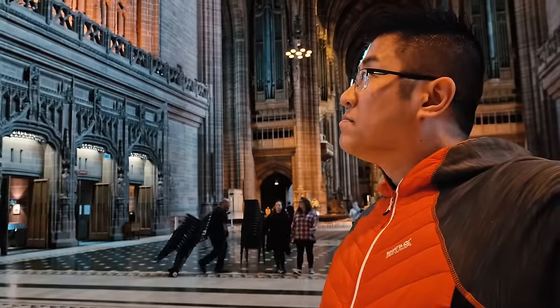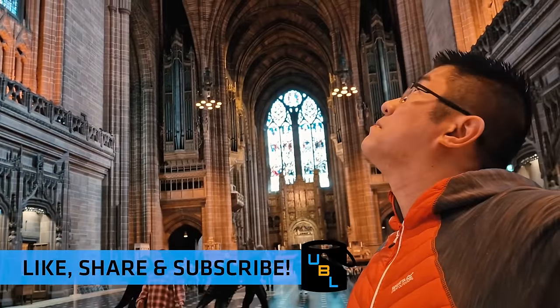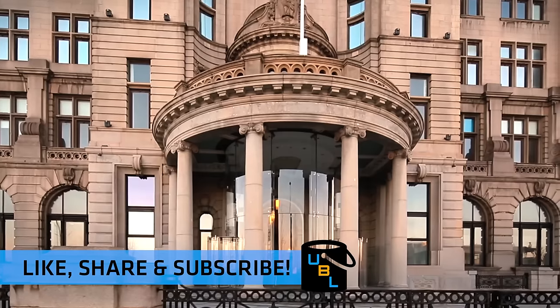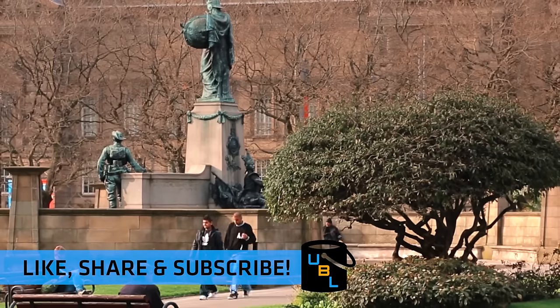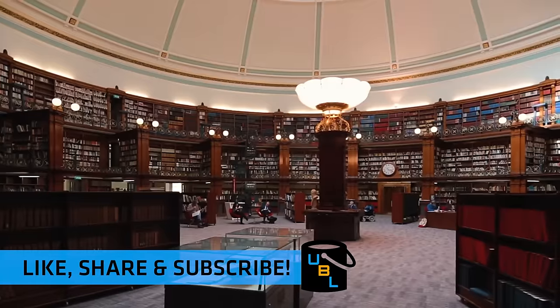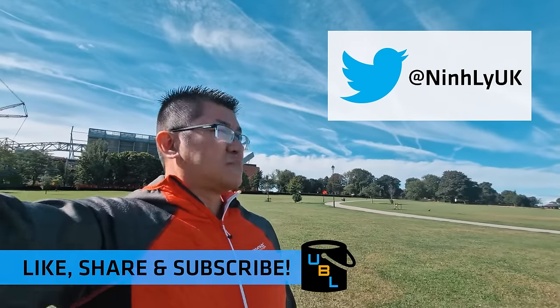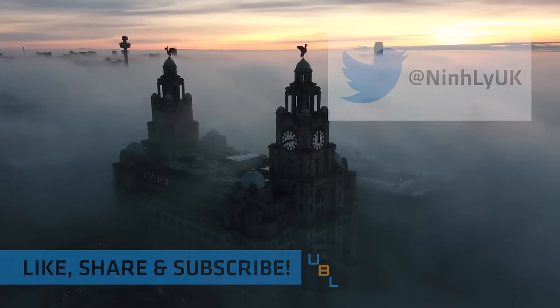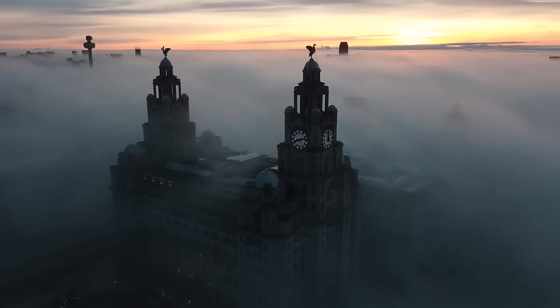So guys, if you have enjoyed this Liverpool guide, please be sure to like, share and subscribe. If you've got any questions, ask them in the comment section below and I'll try my best to answer them as quickly as possible. And if you've got any other bucket list ideas, tweet them at me — if I get enough suggestions, I'll probably make a video about it. Thanks very much for watching, and we'll see you in the next episode.